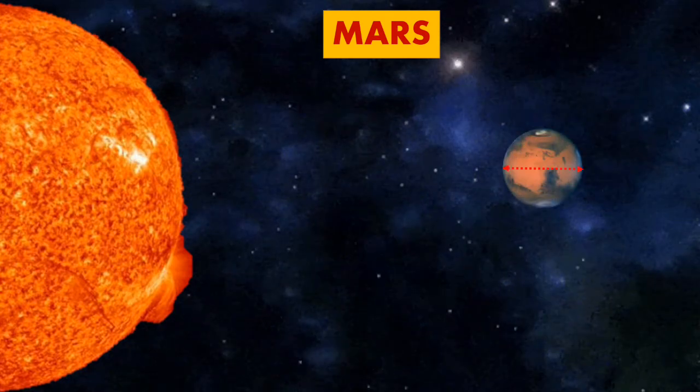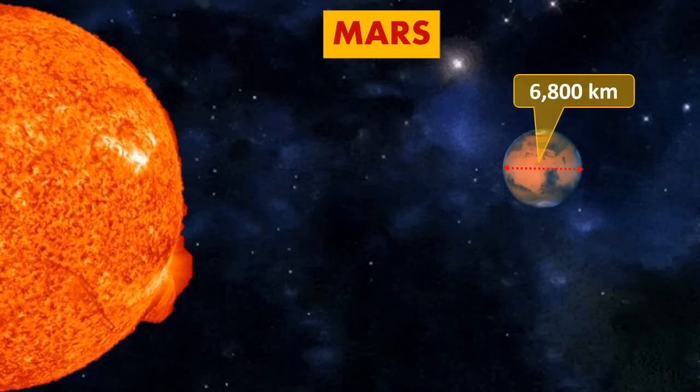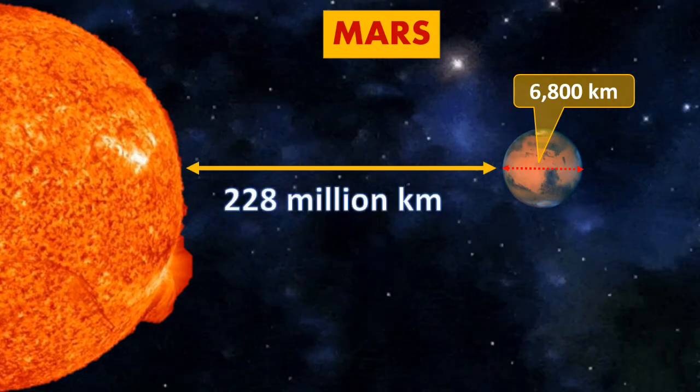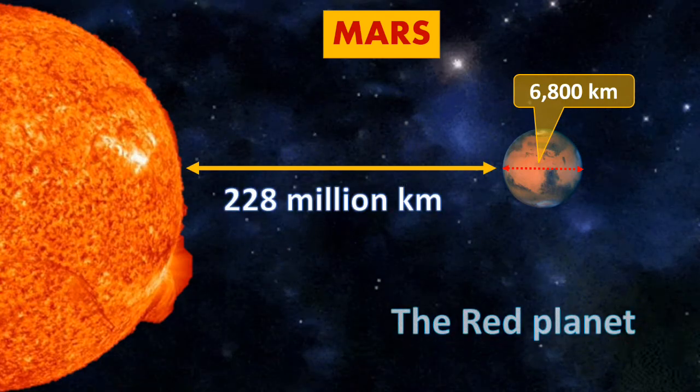Mars. The size of Mars is 6,800 km, while the distance from the Sun is around 228 million km. It is known as the red planet.